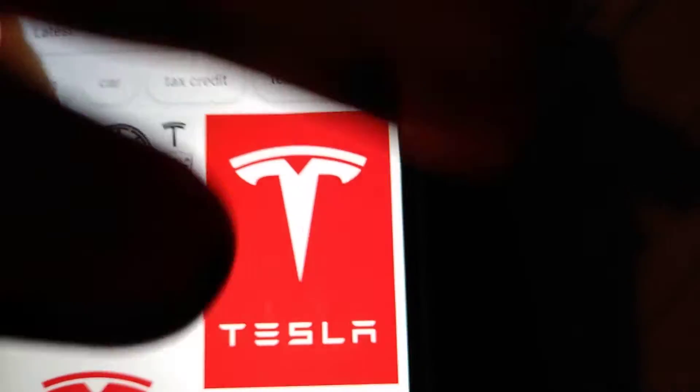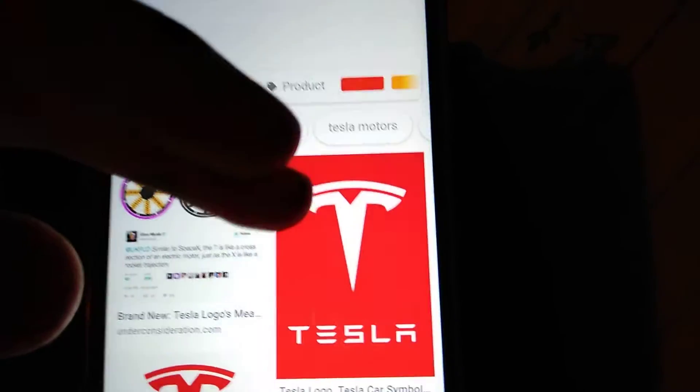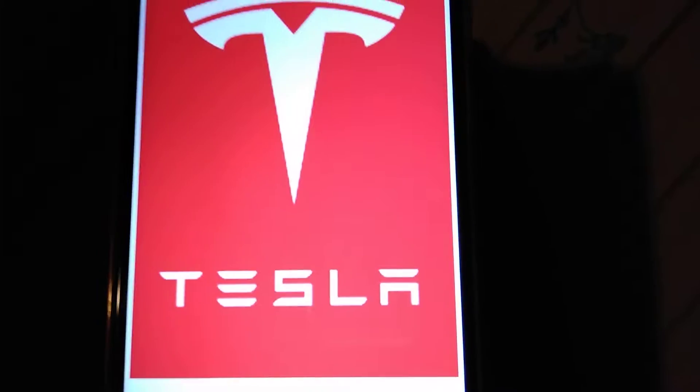Let's look at the actual logo itself. Here it is — the Tesla logo. As you can see, it does look similar to that, other than a fancy T.